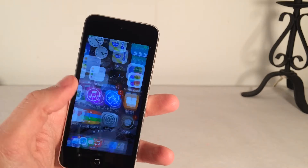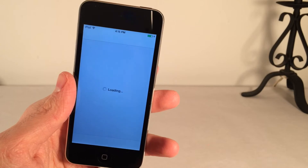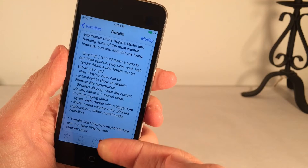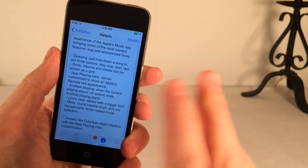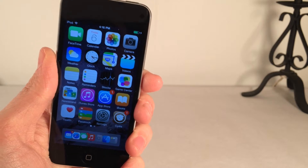If you want the full list of everything ARIA does, a good place to find that is in the Cydia description for the tweak — just scroll down on the listing and there's the complete list. I've just scratched the surface. Once again, it's called ARIA and you can get it for $1.99.